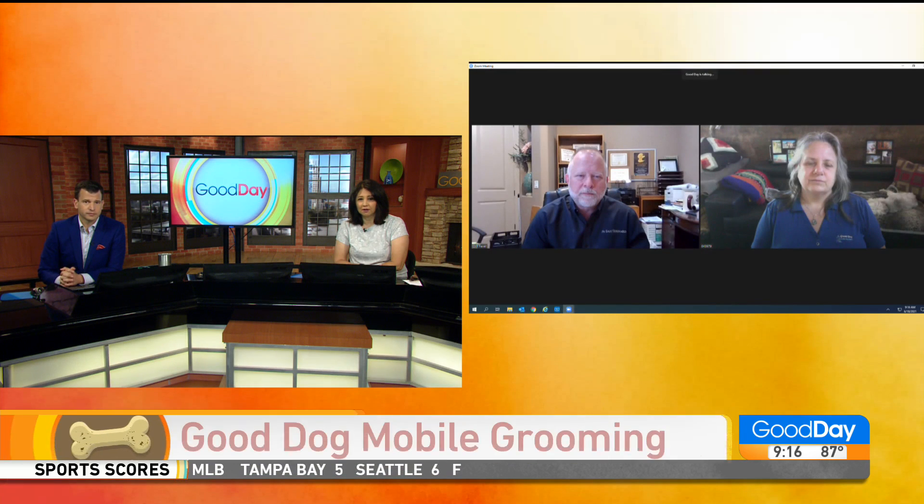If you've ever had to take your pet to the vet because of skin issues, you know that you are not the only one in that. In fact, certain conditions may be more common than you think. Today we're joined by Jean Gould from Good Dog Mobile Grooming and Dr. Cliff Favre to learn a few helpful tips. Good morning to you both. Good morning. Thanks for having us.